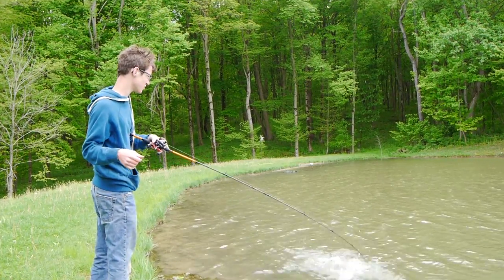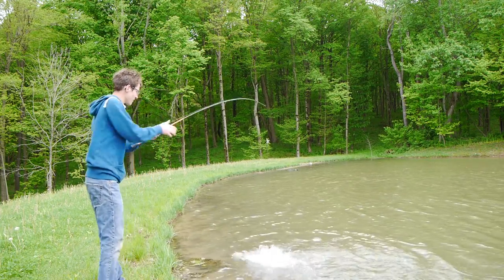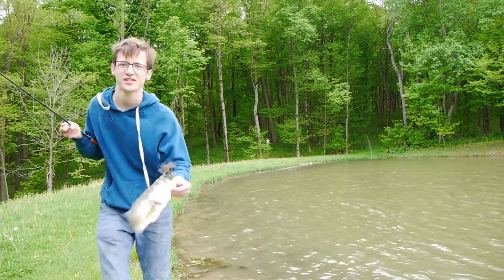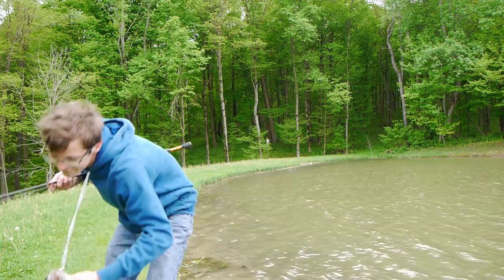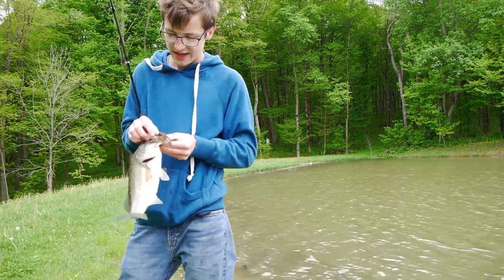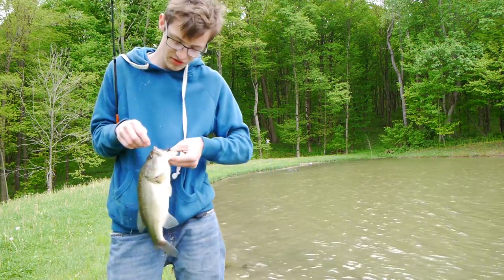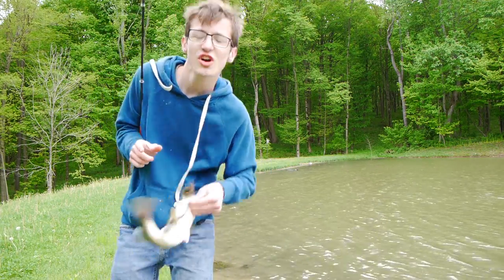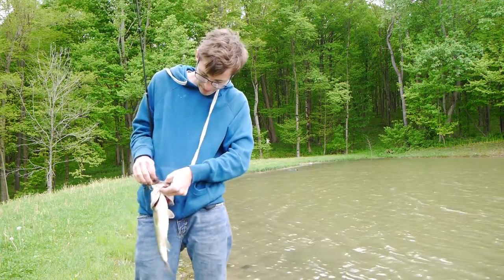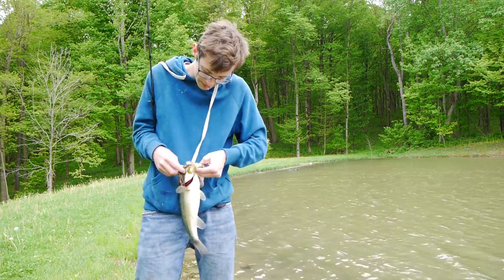Oh, there's one — saw him smoke it! These fish are so energetic today, oh my goodness. There's another nice fish. Excitement reigns! These fish are all on Red Bull, I guarantee it — they're just crazy, flopping and jumping.